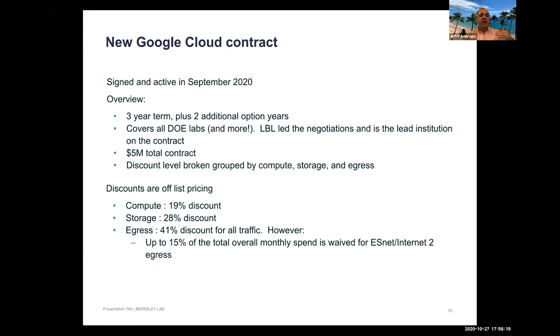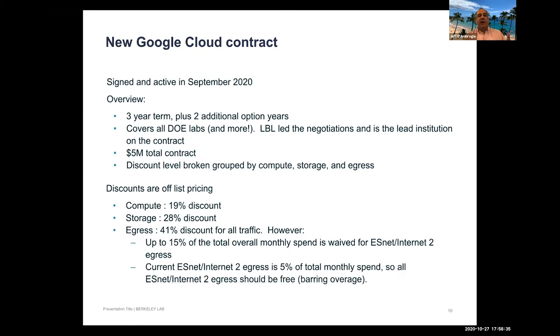The egress discount depends on destination and network path. If traffic goes over ESnet or Internet2, it's essentially free — Google takes 15% of the total monthly spend to cover all egress charges on those pipes. Currently, egress over ESnet/Internet2 is about 5% of monthly spend, meaning the lab could triple its egress and it would still be free for researchers, addressing a major concern about data retrieval costs.